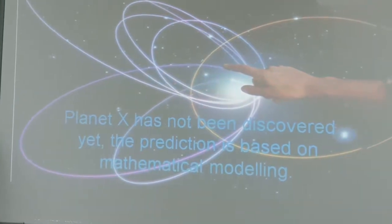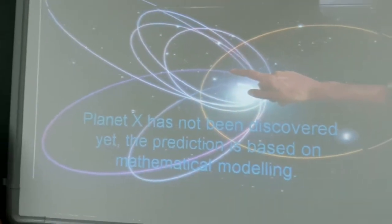Planet X has not been discovered yet. The prediction is based on mathematical modeling.